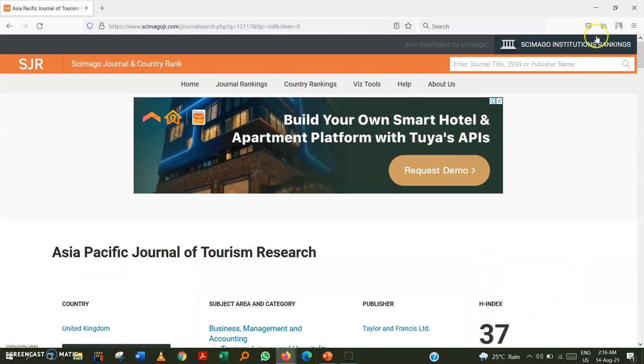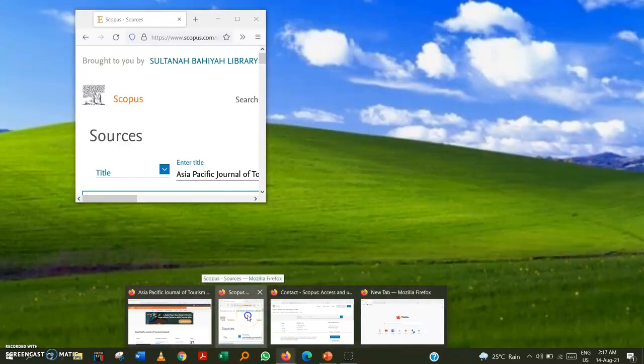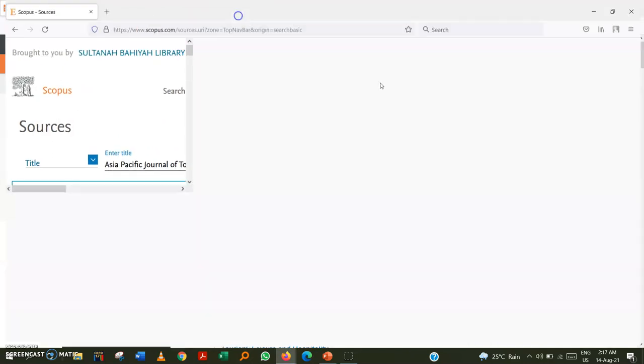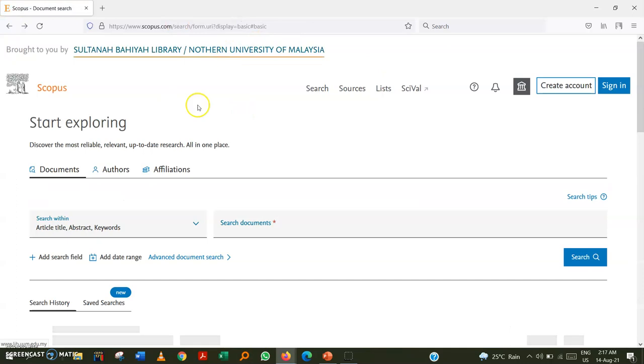After finishing the SCImago check, we move to the second step — the Scopus website itself. The Scopus website is very important because you can confirm whether the journal is originally indexed in Scopus. Go to scopus.com, and then click on 'Sources.'